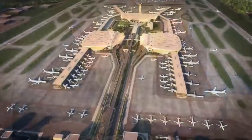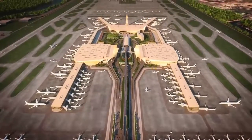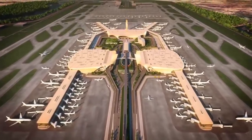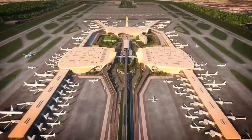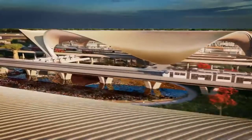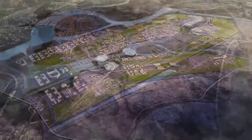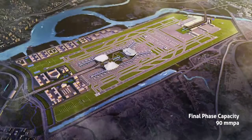Designed by globally acclaimed architectural firm Zaha Hadid, the Central Terminal Complex is the heart of Navi Mumbai International Airport — a cluster of three interconnected multi-level terminals planned around a landscaped central forecourt with a multimodal transportation hub. The master plan will ultimately serve 90 million passengers per annum.